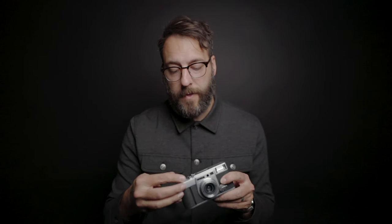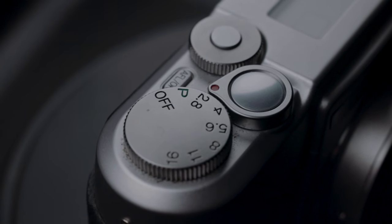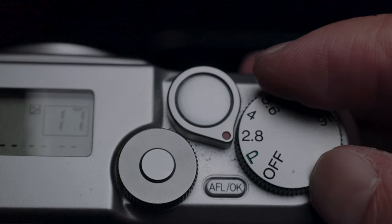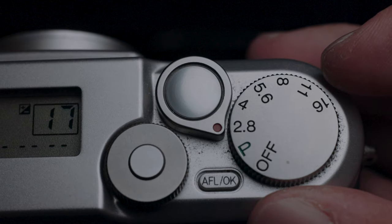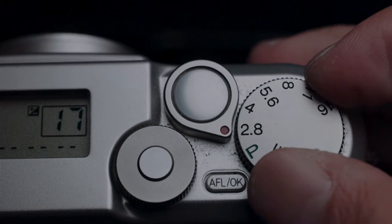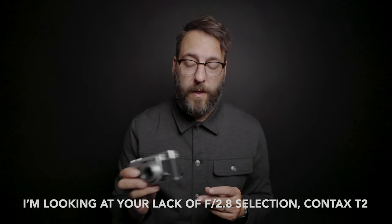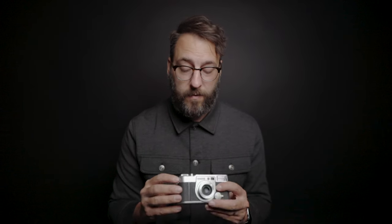Another thing I really love is that it has this wheel on the top — it's what turns the camera on and off. You have P for basically the auto mode that lets the camera pick what it wants to do, but then you can set it to all the other apertures: f2.8, f4, f5.6, f8, f11, f16. That's really helpful because sometimes I do want that more shallow depth of field, and there's a lot of other cameras that don't actually allow you to pick the aperture on such a small compact.